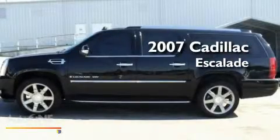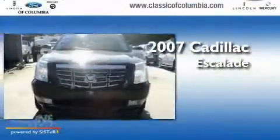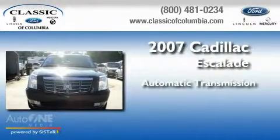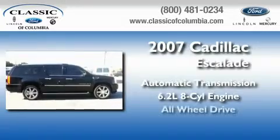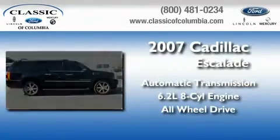This is a 2007 Cadillac Escalade. This four-door SUV has an automatic transmission, a 6.2-liter V8, and the added safety and control of all-wheel drive.